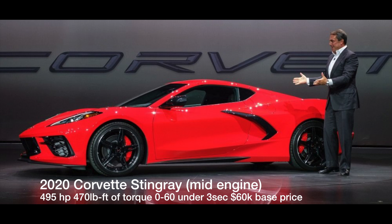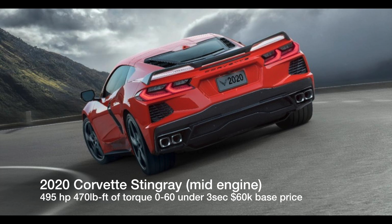The eight-speed is mainly there for better fuel economy and improved MPG. It has a 0-to-60 of under three seconds, which is really good. At a base price of sixty thousand dollars, I think a lot of people will be buying this car.